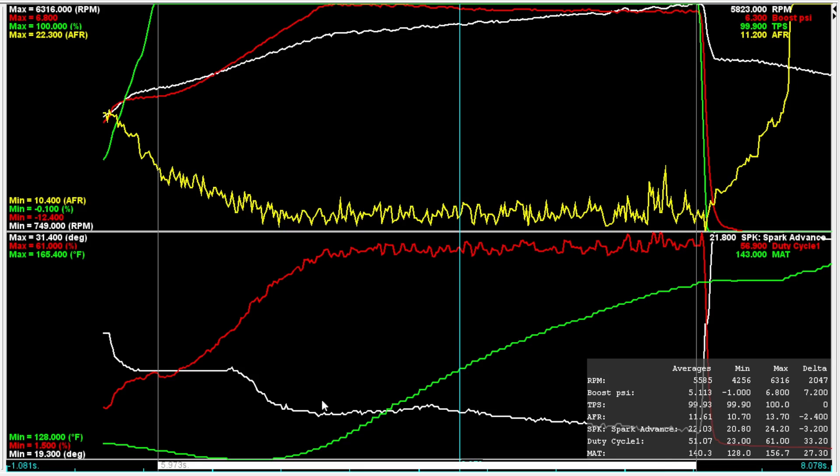If we look at the timing graph on the methanol pull, it rises — it does not get pulled. That's simply because the manifold air temperature is not getting hot enough to trigger the retard. But if we look at the pull with no meth, you can see the timing goes down. That's one huge advantage of methanol — it does really good things for manifold air temperature. That's a fairly big difference, and that's one place we got power.